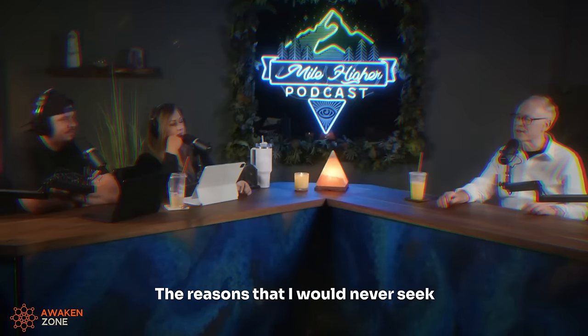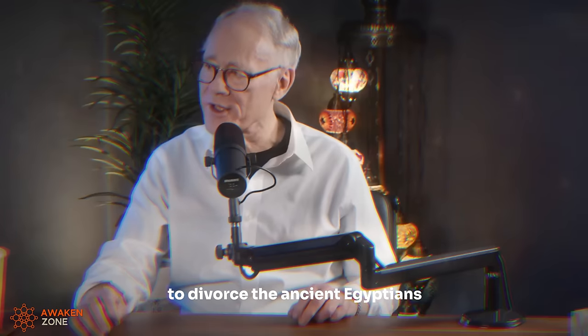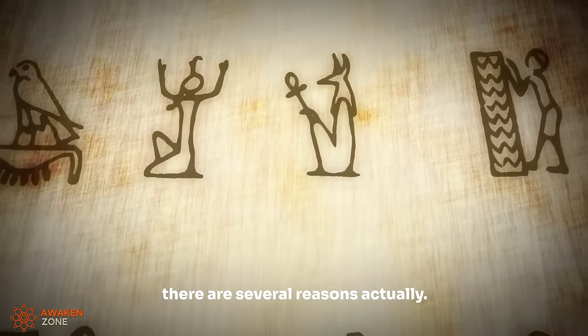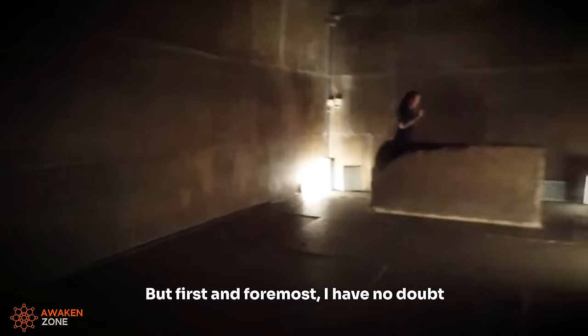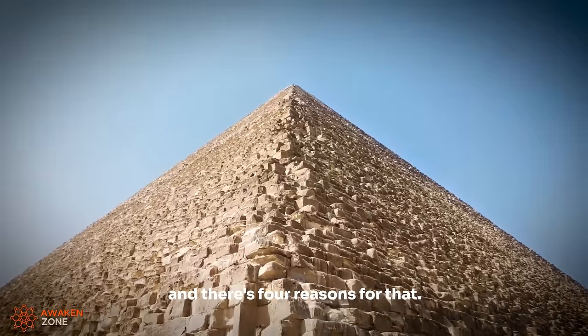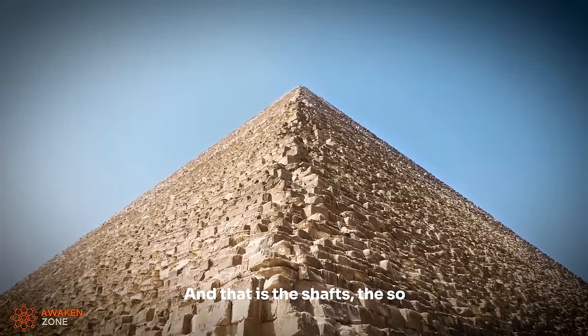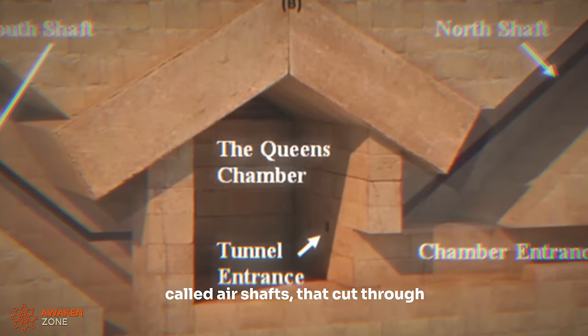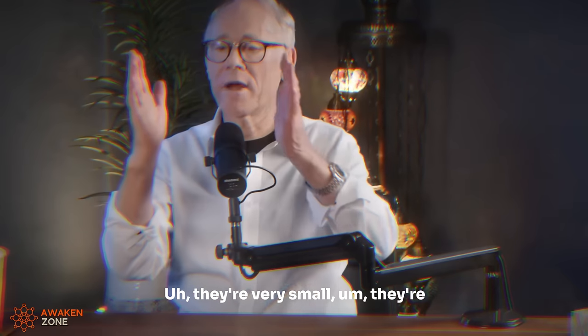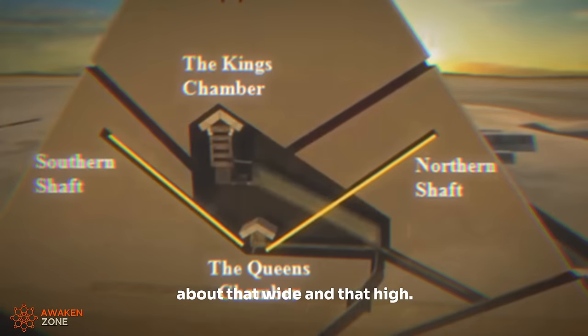The reasons that I would never seek to divorce the ancient Egyptians from the Great Pyramids are several. First and foremost, I have no doubt that the ancient Egyptians were involved in completing the Great Pyramids, and there are four reasons for that. The first is the shafts — the so-called air shafts — that cut through the body of the Great Pyramid. They're very small.